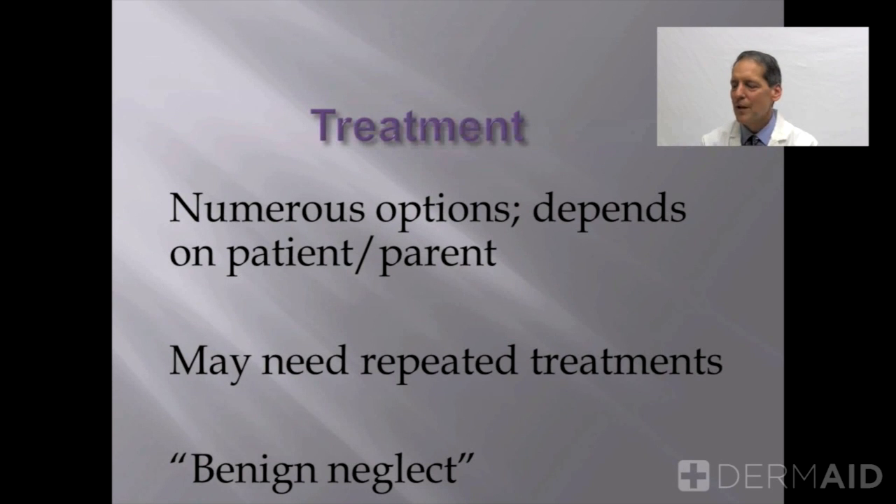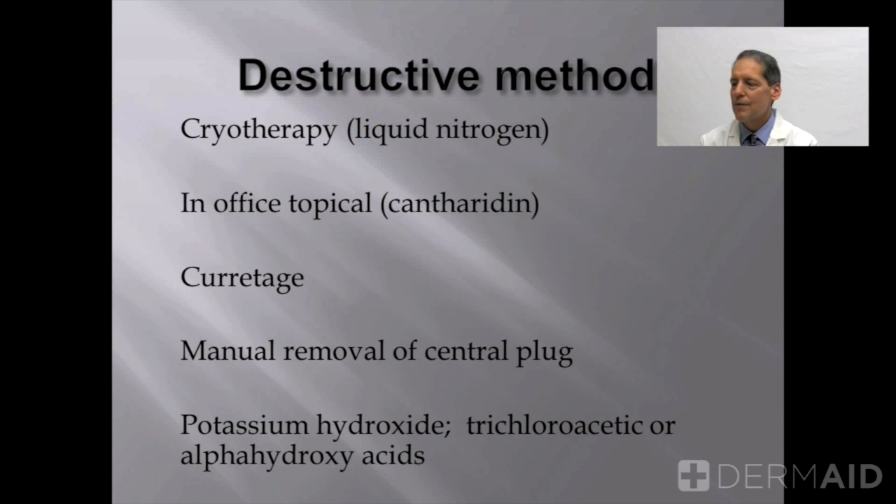A popular option among small children is what we like to call benign neglect, which means we simply observe them and let them run their course. If active treatment is desired, one of the more common methods used in older children and adults is destruction by means of freezing or cryotherapy with the use of liquid nitrogen. This stings but is reasonably effective.